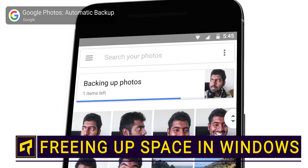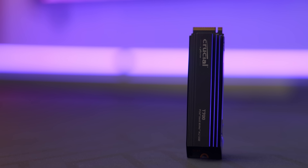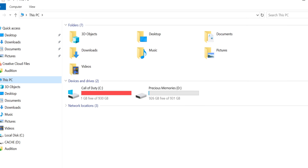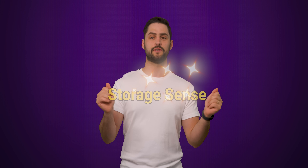Even in this era of cloud-based everything, having enough storage on your computer's actual hard drive or SSD is still important. And many users still find themselves fighting against capacity limits all the time. Fortunately, Windows includes some tools to make it easy to free up significant amounts of storage space. So let's check them out, starting with something really straightforward: the Storage Sense feature.